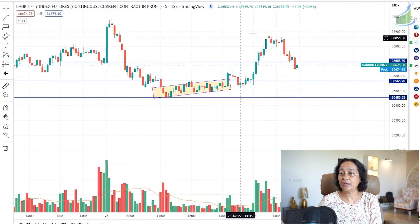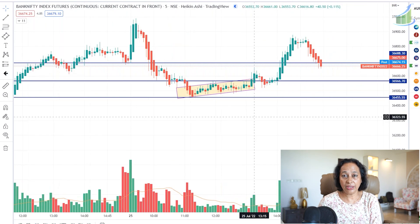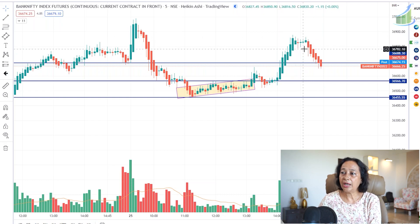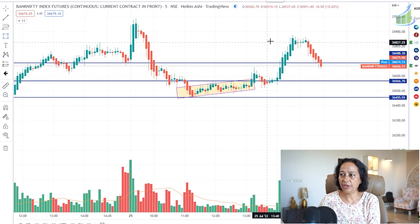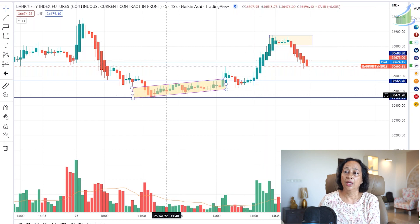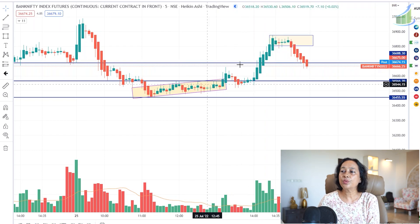This was our Bank Nifty trade. Now I want you to have a look at the Heikin Ashi candles — they give you a lot of opportunity. See these doji candles that have formed; doji-type candles are an indication that a reversal could be possible. If you draw a tiny rectangular box and whenever the box breaks you can go for a call or put depending on which direction the breakout happens. When the resistance was broken, that's when we entered the call option.